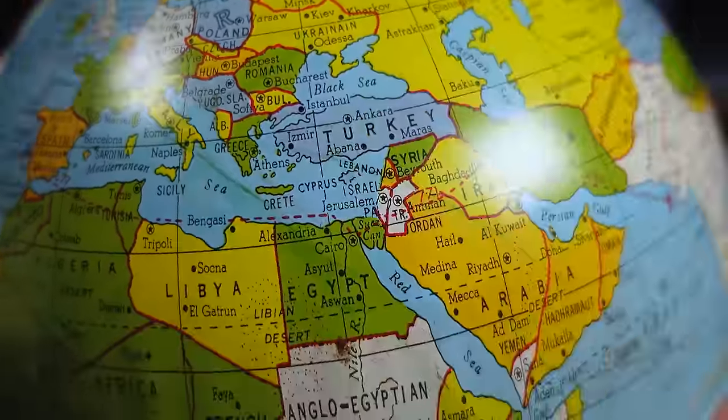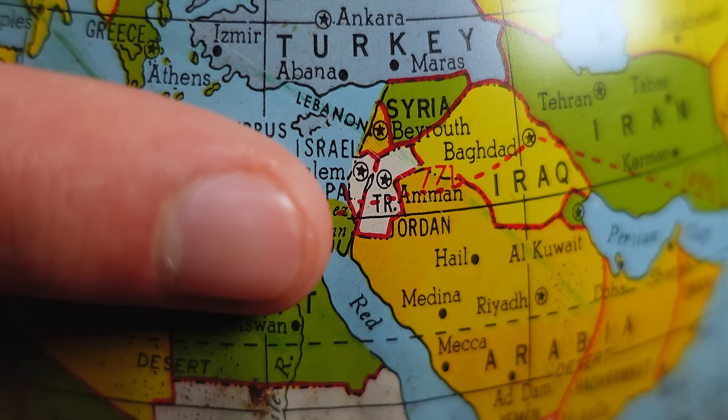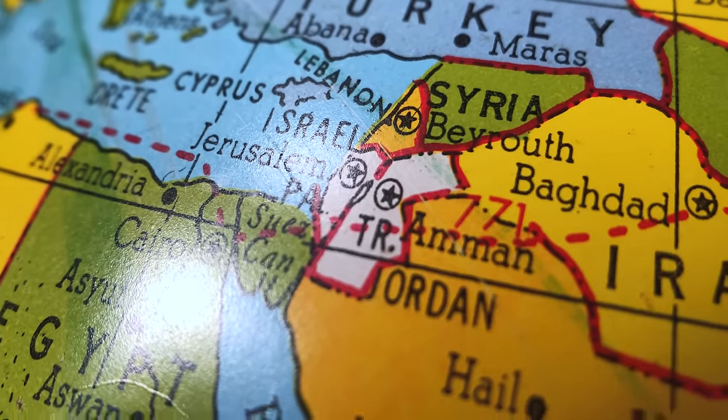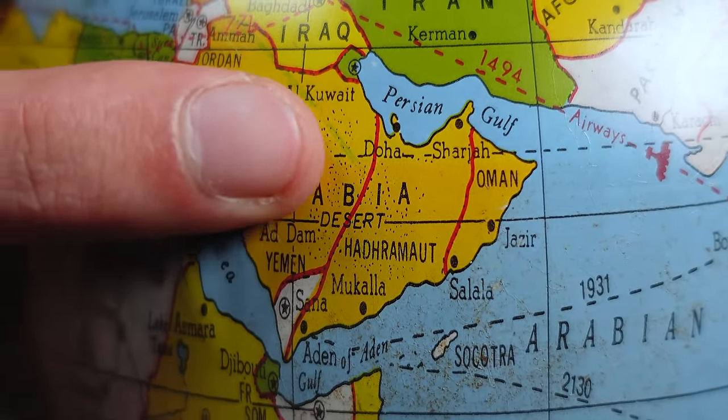Moving over to the Middle East, things appear pretty similar to how they are now. The first thing I picked up on is the fact that Israel is on this map, which leads me to believe this comes from at least after World War II. But the fact that Israel and Jordan are depicted in white kind of makes me think they were under the rule of the British by this point, which is also filled in with white.